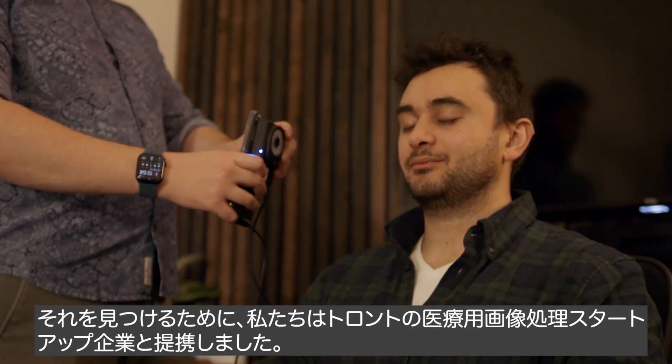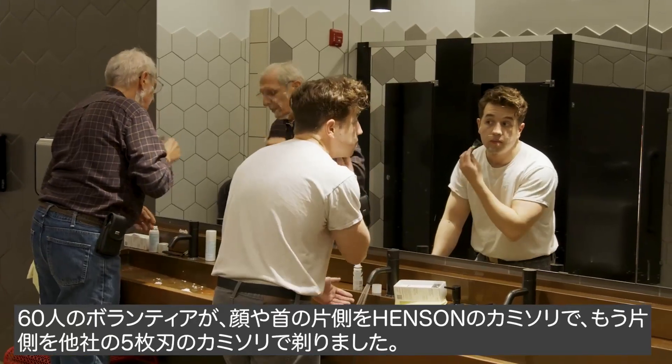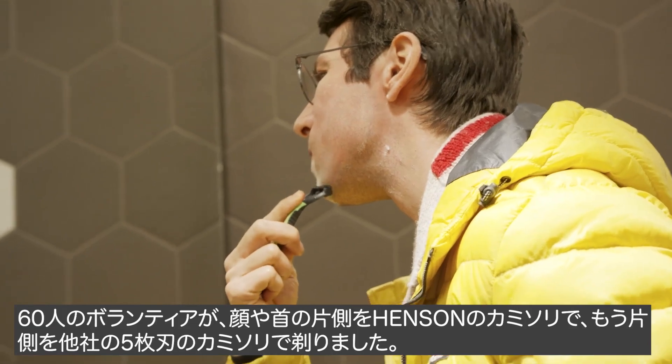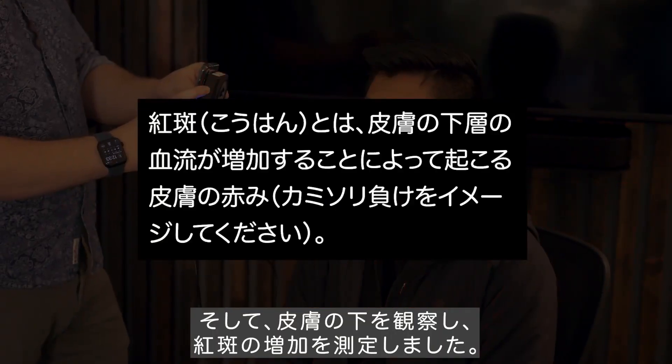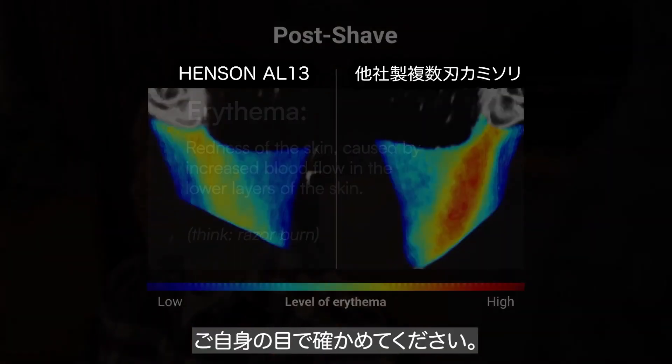To explore this, we partnered with a medical imaging startup out of Toronto. 60 volunteers shaved one side of their face or neck with a Henson razor and the other side with a leading multi-blade razor. They looked under the skin to measure any increase in erythema. The results? See for yourself.